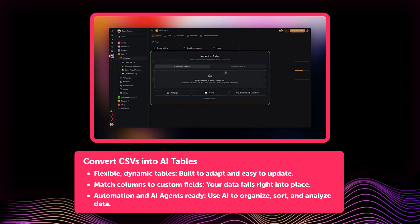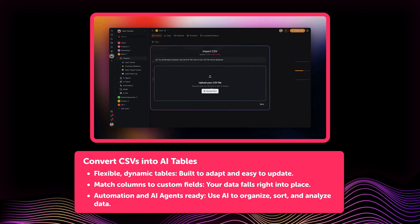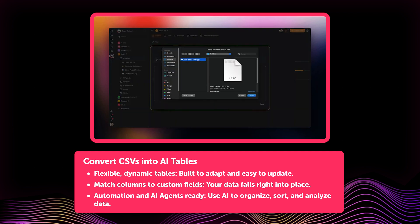For teams working with spreadsheets, the import process is now faster and cleaner. You can now upload CSV files directly into Taskade and instantly transform them into dynamic, structured tables.